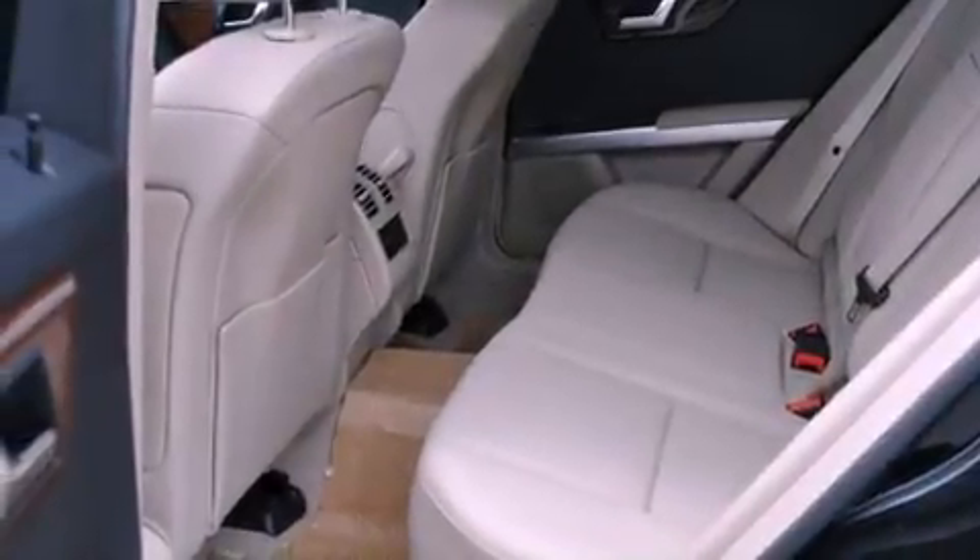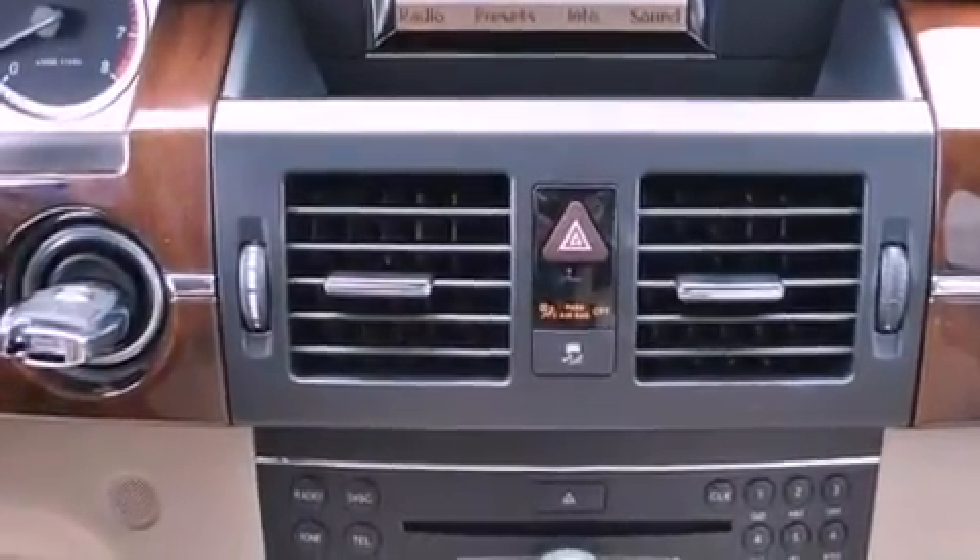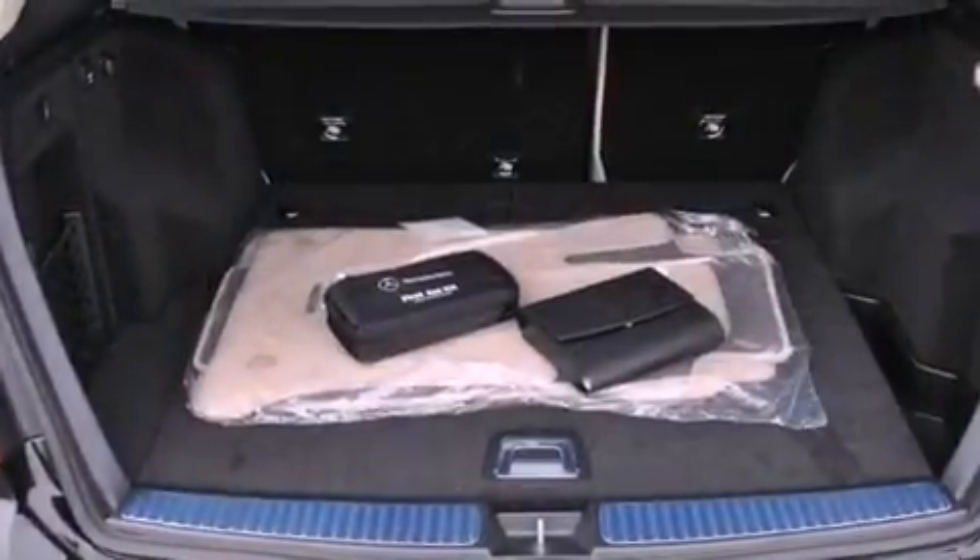Additional features include a security system, a traction control system, a rear window defroster, and heated seats that can warm you up in seconds, keeping you and your passengers comfortable the whole trip.